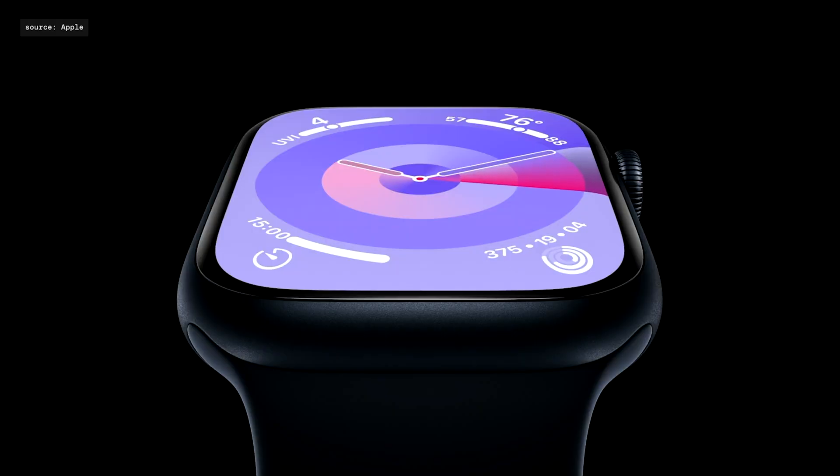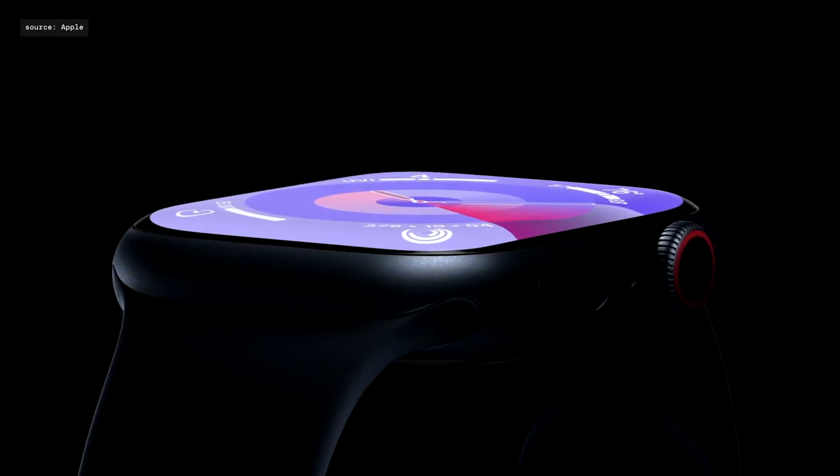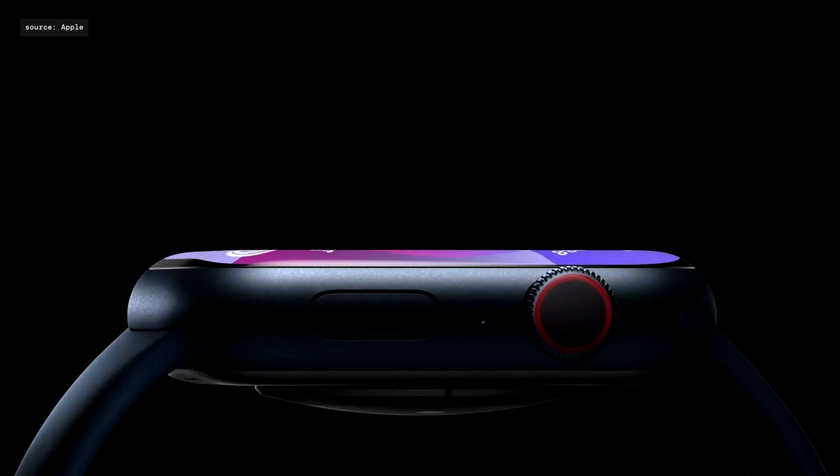I think Apple Watch is fine to upgrade once every three-plus years, and if I didn't want to get the Apple Watch Ultra for fitness and development reasons, I would skip a few more generations.